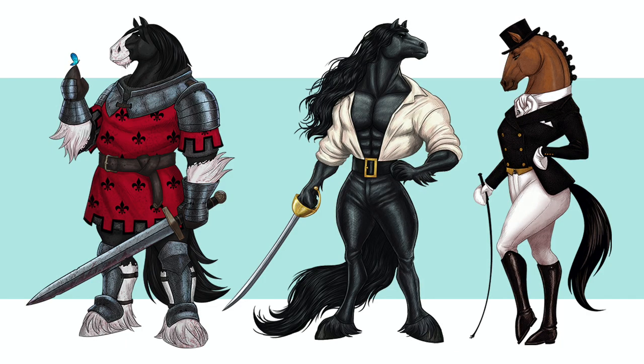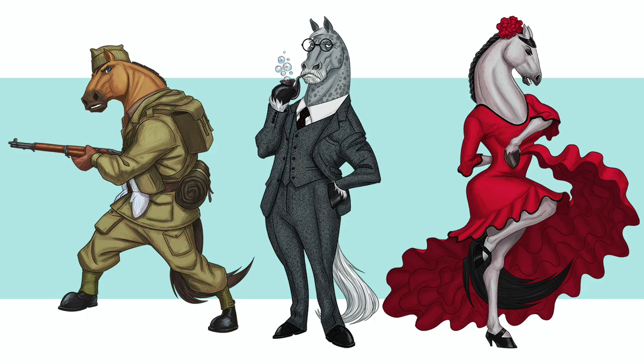This is the lineup — I'm doing a 3x3 grid and I'm really happy with how these came out.